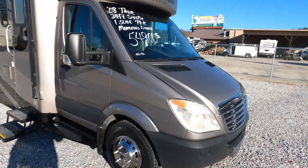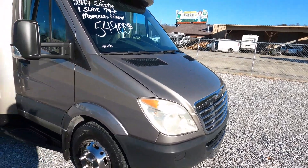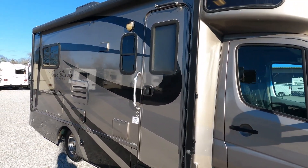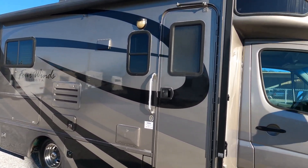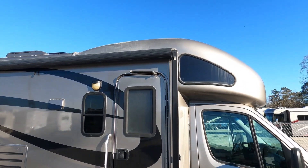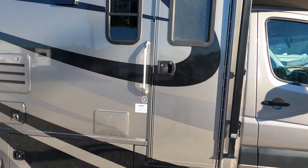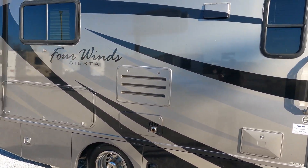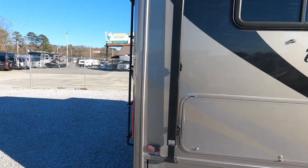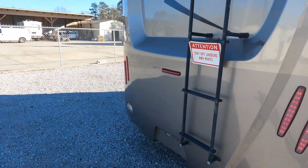This is the Freightliner — exact same thing as a Mercedes-Benz, just doesn't have the Benz emblem on the front. It has 79,000 miles, full body paint, and a patio awning. It's an '08 so there's a little bit of fading on the very top, but not bad. Michelin tires, and a 3.6 kW propane generator which does run. The first-generation Mercedes is only rated to tow 3,500 pounds.